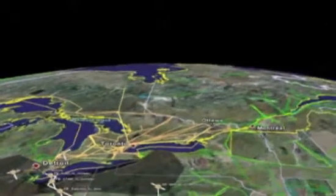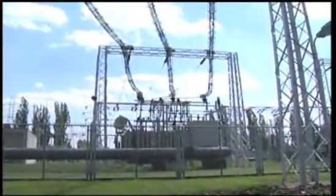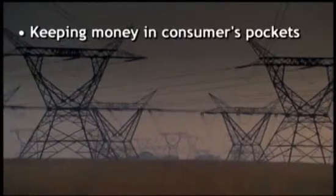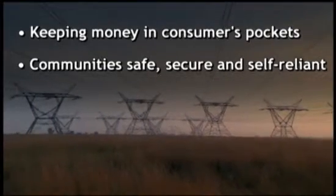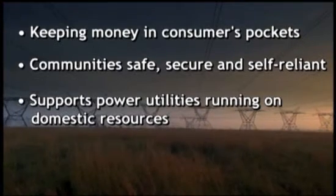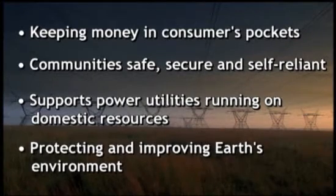As engineers say, if you can measure it, you can manage it. Ultimately, the intergrid will be judged on how well it does four things: keeping money in consumers' pockets; making communities safer, more secure, and increasingly self-reliant; supporting stable power utilities running on sustainable domestic resources; and protecting and improving Earth's environment.